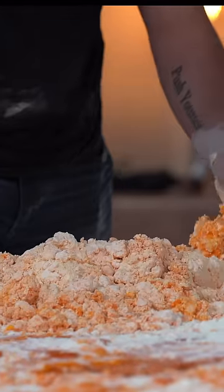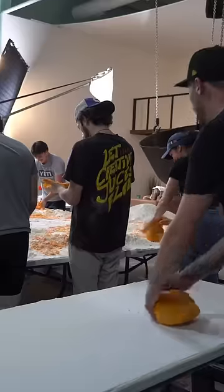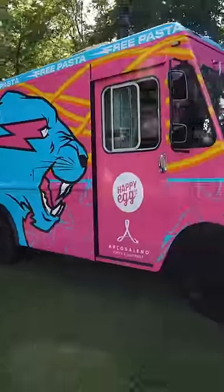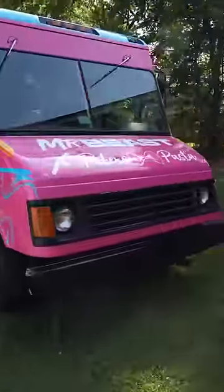All of the eggshells from this batch were taken care of and composted, and we were able to donate all of the excess egg whites as well. Stay tuned for part two to see how we donated all of this pasta, but here's a little sneak peek.